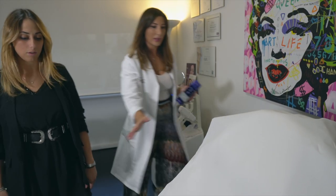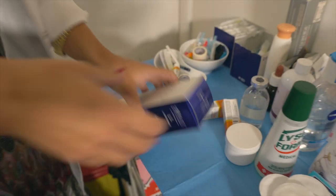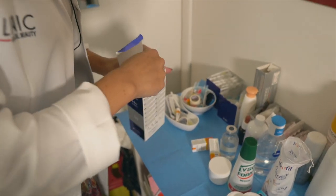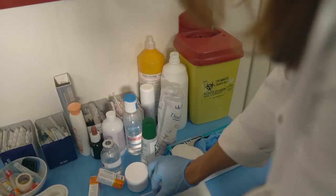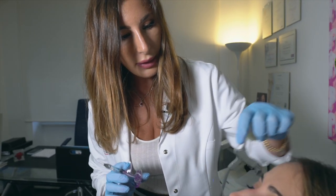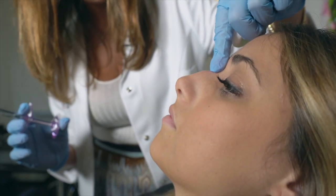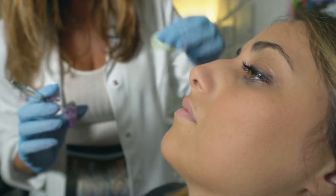Allora mettiti comoda sul lettino, rilassata. Iniziamo con il nostro rino filler. La mia tecnica prevede le iniezioni in tre zone della piramide nasale: a livello della base, la columella, a livello del gibbo dorsale chiamato anche gobetta, e a livello della punta.